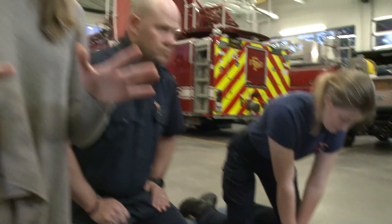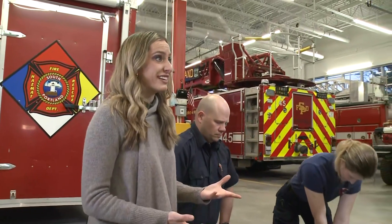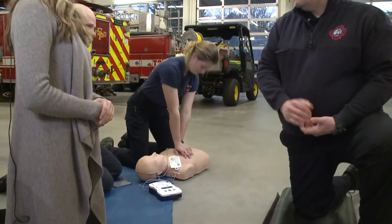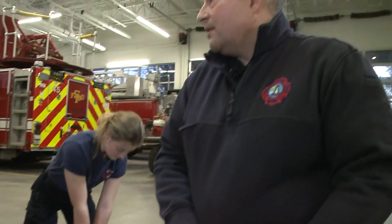One of the big things Rob is pushing for is more companies here in Maine to have one of these handy. Survivability in cardiac arrest goes down about 10% a minute, so the faster we can get these devices on, the better off we are. And the way to get them on faster is to have more of them available.